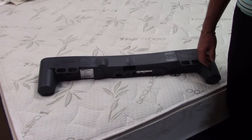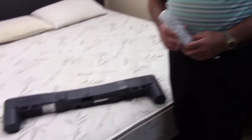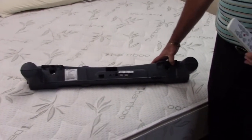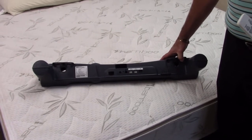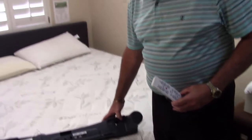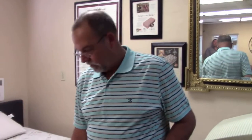Hi folks, Ken here at Arizona Premium Mattress. Today we're going to be talking with Ted Singer from Sutherland Bedding and we're going to be discussing their adjustable bases and this special motor that is very unique to their products. Ted, why don't you take it away and explain to our customers what makes your adjustable base different from the other competitors out there.